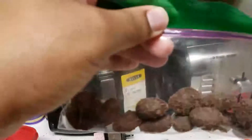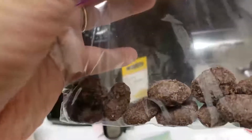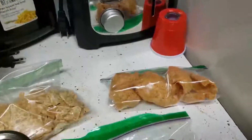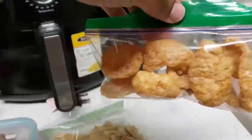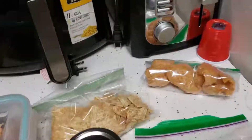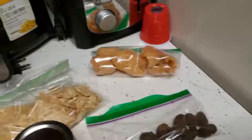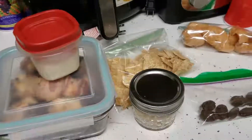For her dessert snack, I packed her favorite dark chocolate almonds, and I gave her just about a handful of pork rinds just in case. But I don't think she'll make it to the pork rinds today because she already has more than enough food.